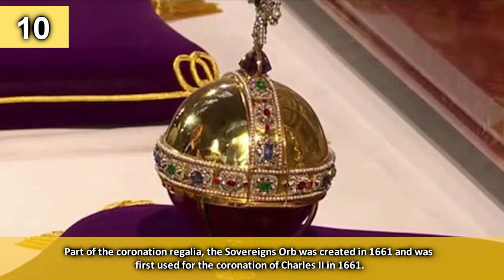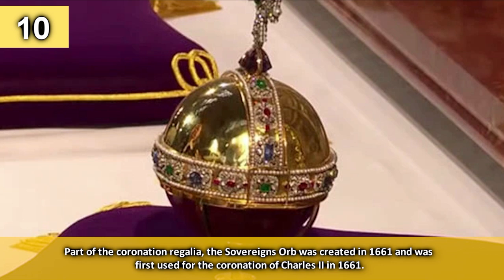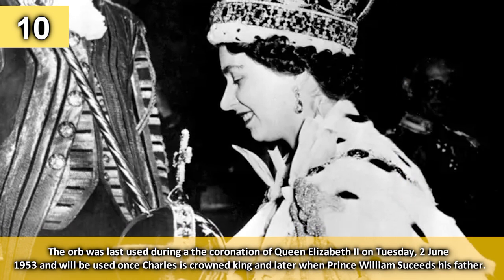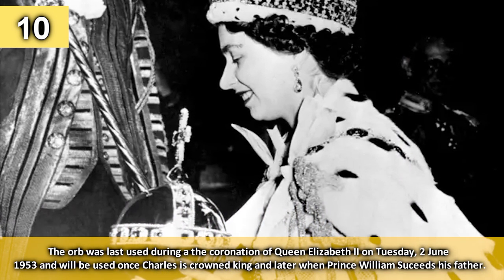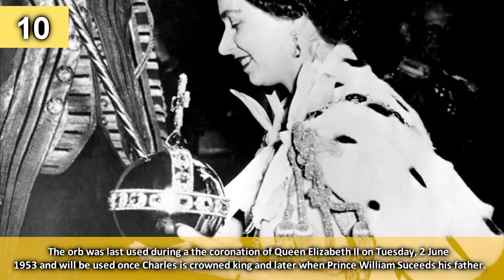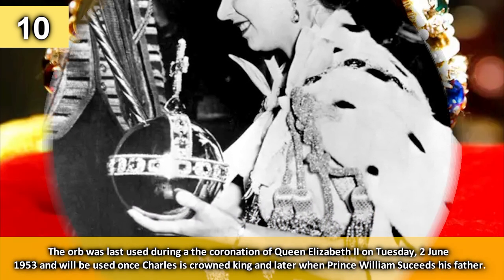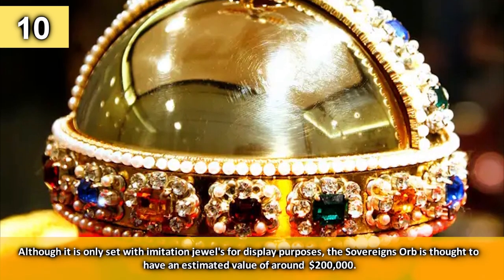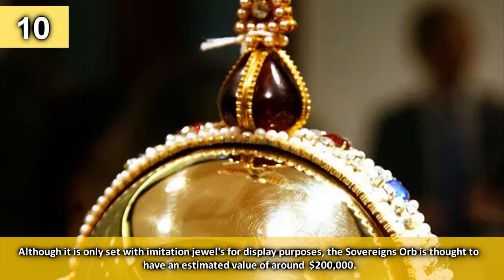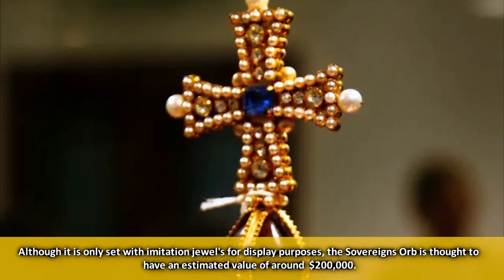Part of the coronation regalia, the Sovereign's Orb was created in 1661 and was first used for the coronation of Charles II. The orb was last used during the coronation of Queen Elizabeth II on Tuesday 2 June 1953 and will be used once Charles is crowned king and later when Prince William succeeds his father. Although it's only set with imitation jewels for display purposes, the Sovereign's Orb is thought to have an estimated value of around $200,000 when the real jewels are equipped.